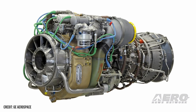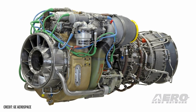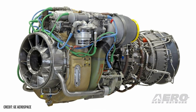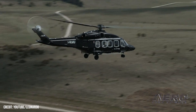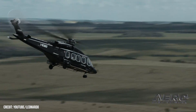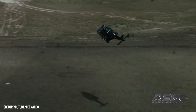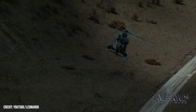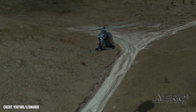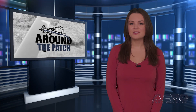GE Aviation delivers 250th CT7 engine. GE hit a significant milestone with its 250th delivered CT7-2E1 engine after shipping a freshly manufactured piece to Leonardo in late September. The engine was delivered for use in their AW149 and AW189 helicopter programs. The CT7 offers a lighter engine, lower fuel consumption, and decreased maintenance requirements compared to competing engines in its power class.